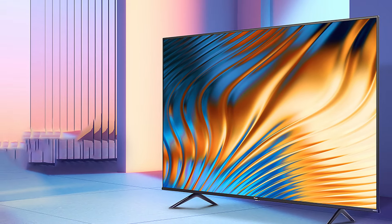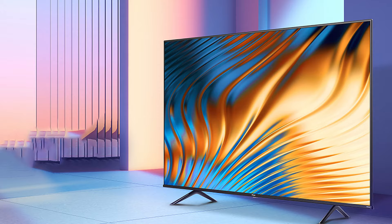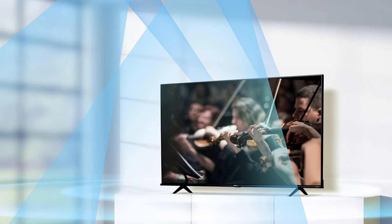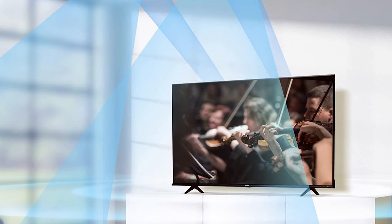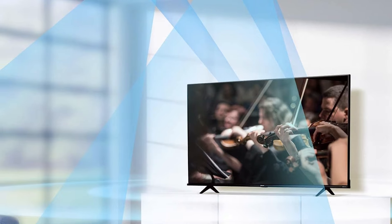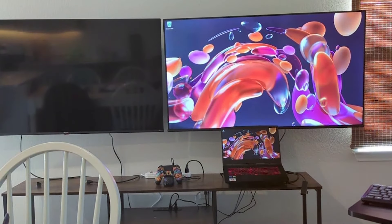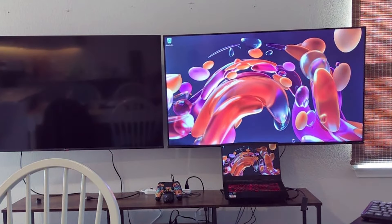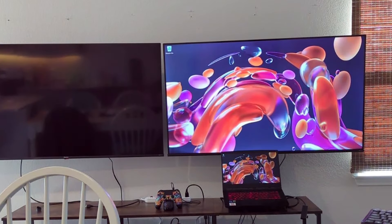Durability is a key feature, with a design built to last and withstand the demands of daily use. The usability of this model is top-notch, providing a user-friendly experience that allows easy navigation through its various smart features. If you are in the market for a larger TV with premium features and outstanding picture quality, the Hisense 55-inch A6 is a compelling choice.